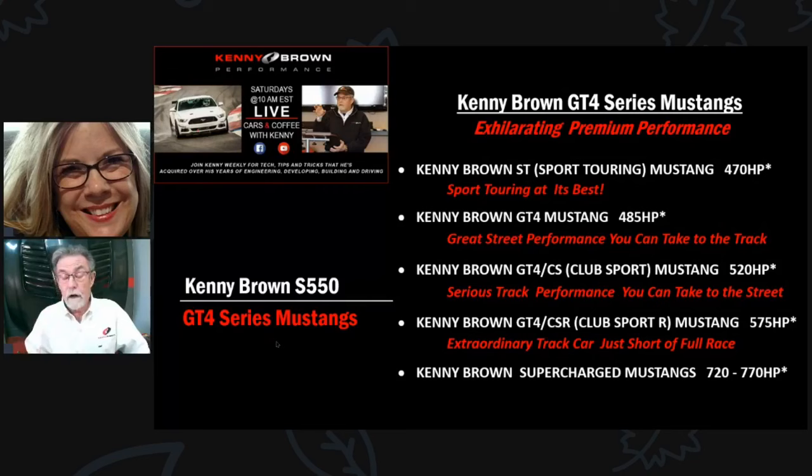The next level up is the GT4, which is a street performance car that you can take on track. It's a level up from the sport touring — everything's a little more aggressive, more content, more fun, more handling, more grip, more performance. The next level up is the GT4 CS or club sport, which is really serious track performance. The GT4 is a street car you take on track; the club sport is a track car you can drive on the street.